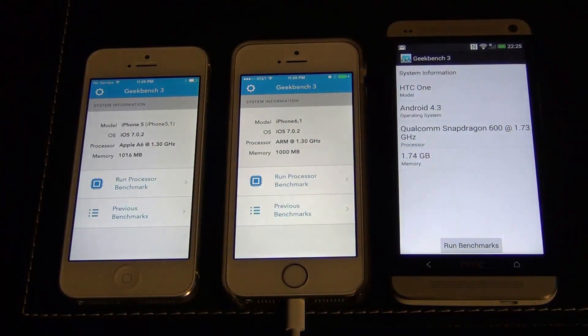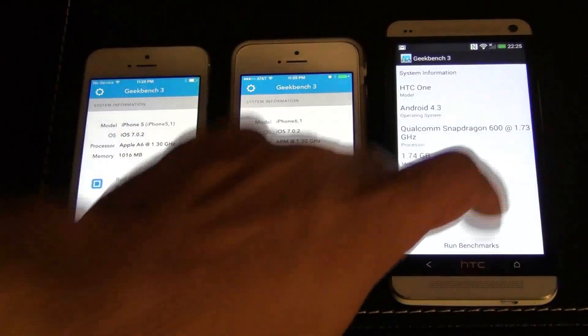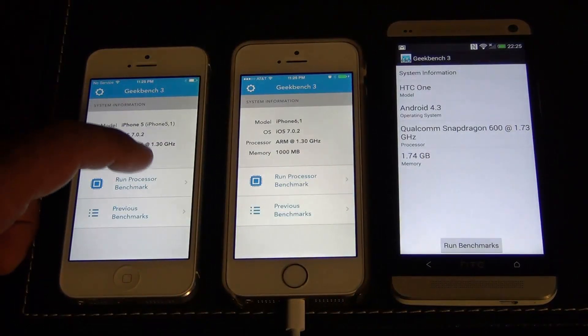Then we've got the HTC One, which has a Snapdragon processor clocked at 1.7 GHz. It's a quad-core processor with two gigabytes of RAM, and it also has a 32-bit chip. Let's run the benchmark and see how they fare.